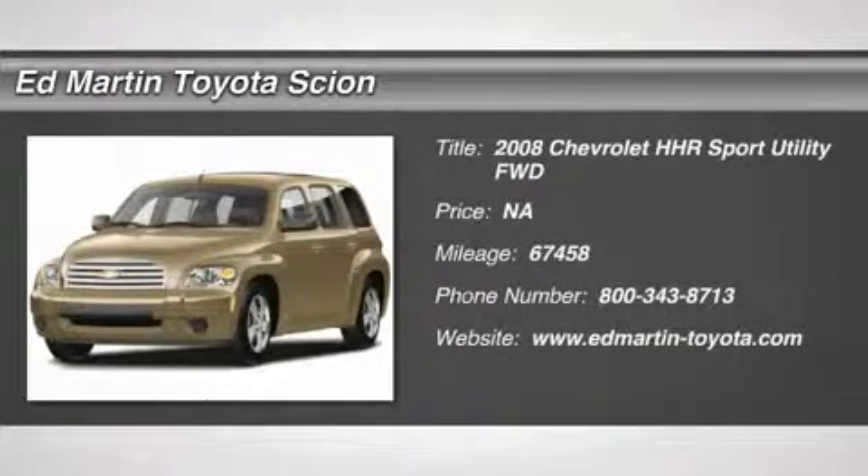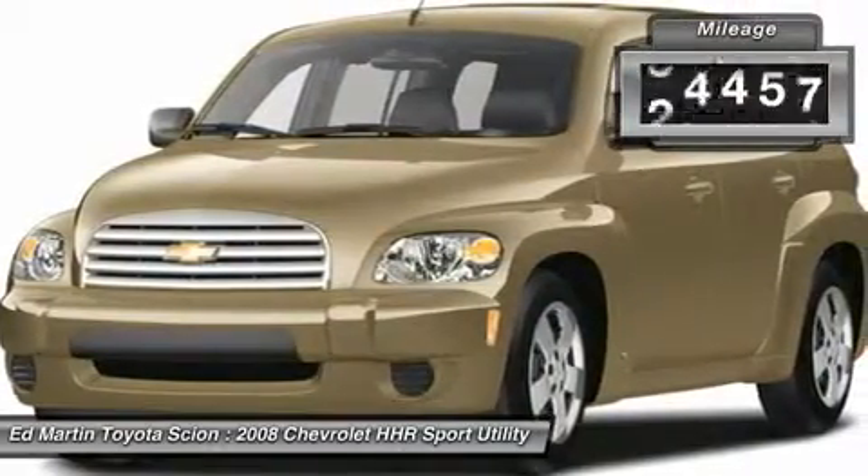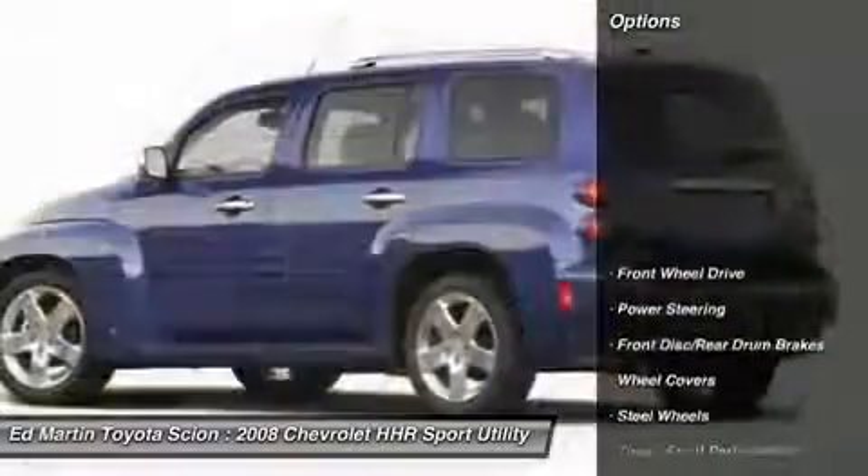The 2008 HHR. The HHR is super fun and functional for any road trip. This vehicle has less than 70,000 miles. Here are some of this vehicle's great options.